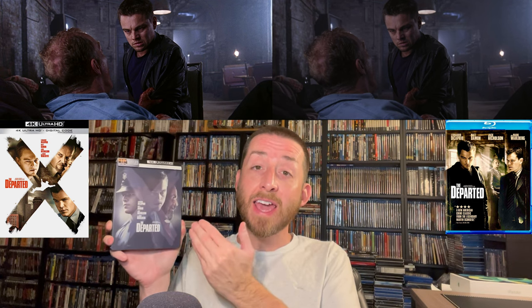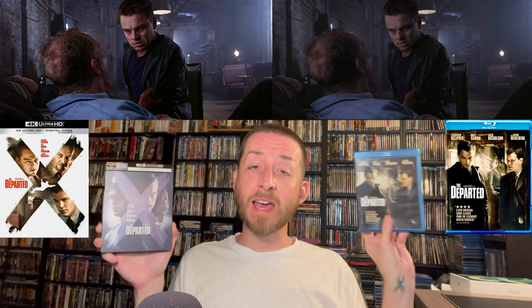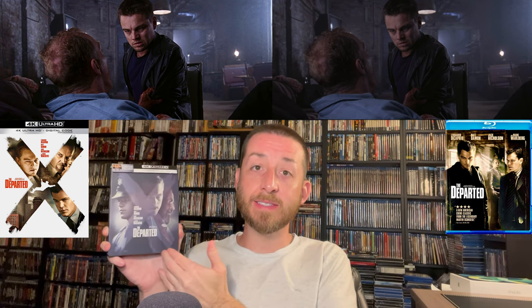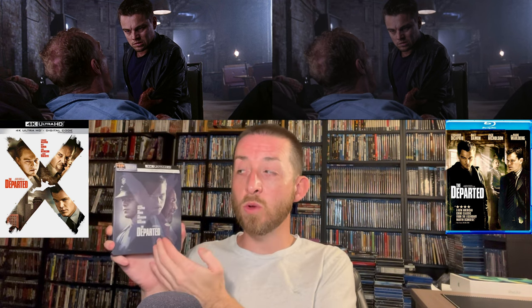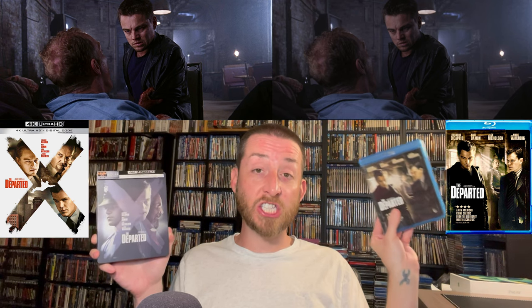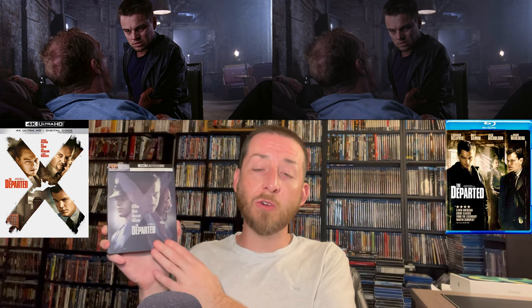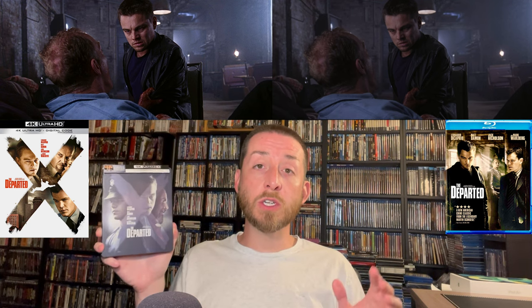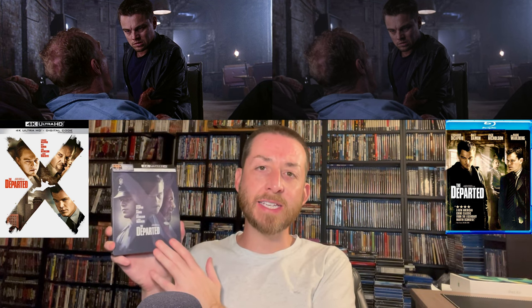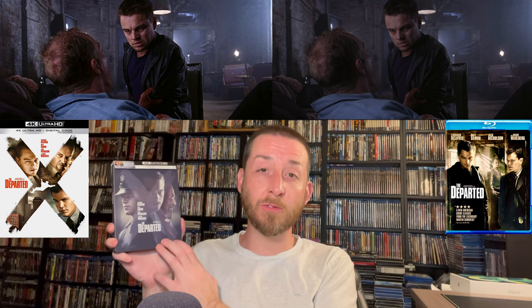For the new 4K release of The Departed we also get an English DTS-HD Master Audio 5.1 lossless mix, and it is a nice healthy improvement over the previous Dolby Digital Blu-ray audio mix. The Blu-ray audio was slightly softer and quieter and lacked a lot of range. This new mix has better range, is very clean and clear sounding. I didn't have the issues of softer audio scenes — on the previous Blu-ray you'd have to turn it up then something loud would come on and you'd turn it back down. Overall the audio mix on the 4K is very good, easy to hear from beginning to end with far better range.